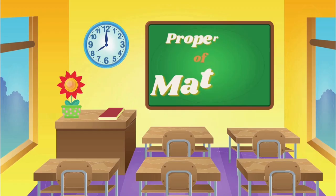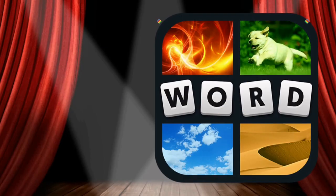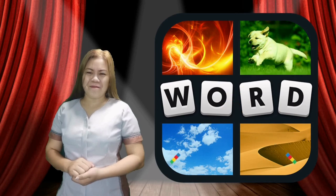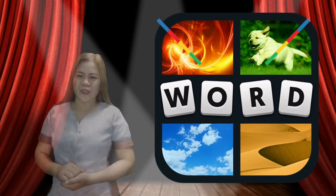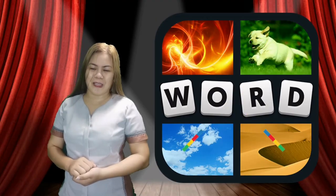Let's play a game! This game is called 4-picks, one word. I know that you are very much familiar with this game. All you are going to do is guess the word given the jumbled letters below.